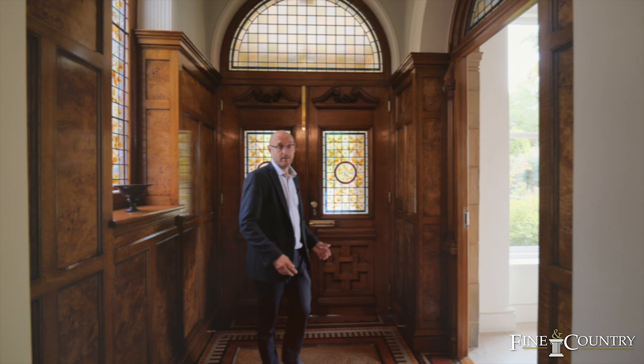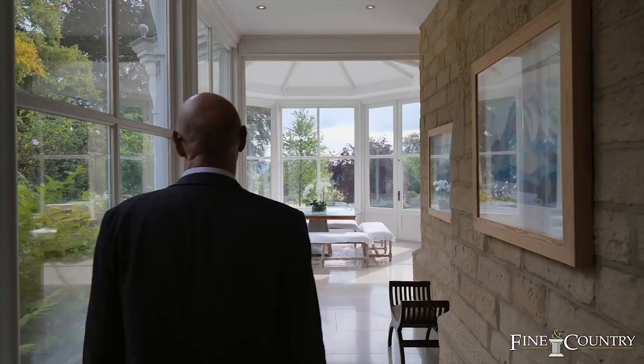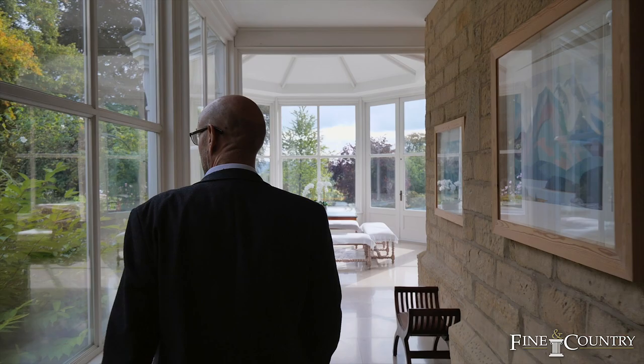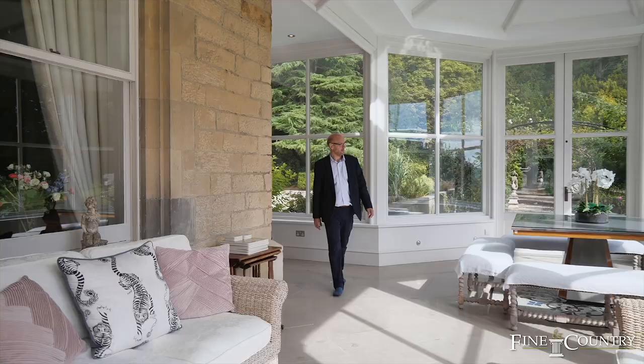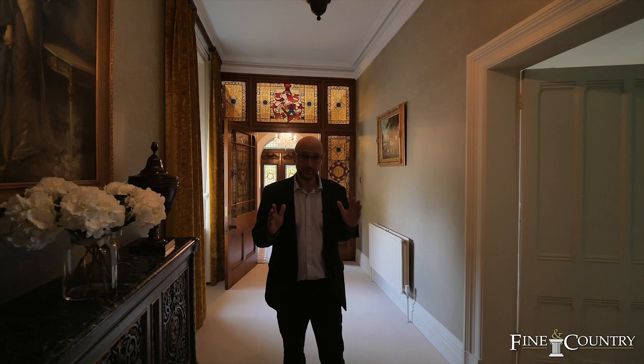As soon as you enter Stancliffe Hall the quality is so evident. The hard work and meticulous nature of this entrance vestibule is absolutely beautiful. We have a door leading off to an orangery complete with underfloor heating, which overlooks the grounds, and it continues through into the main hallway where you have doors leading off to an absolutely fabulous sitting room and a further dining hall that comes with the home as well.